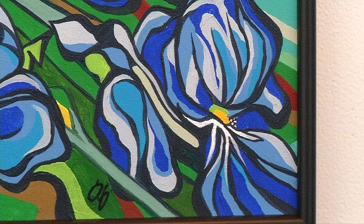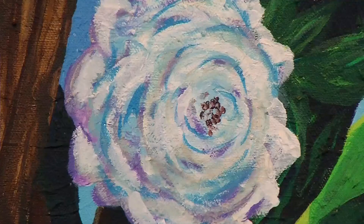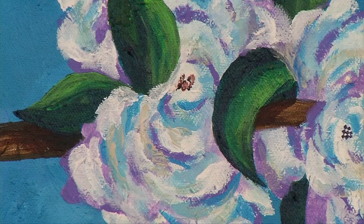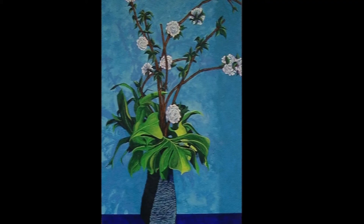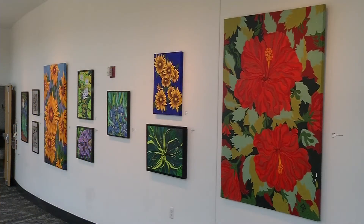If you're looking through the window and see something you cannot live without, many works are for sale. If you'd like to inquire, send an email to jclark@hopkinsmn.com, or you can call and Jim will be monitoring his voicemail. That number is 952-548-6489.